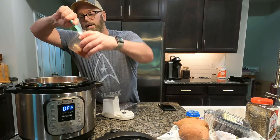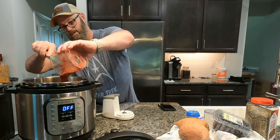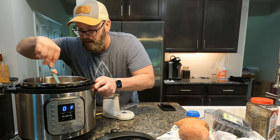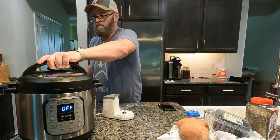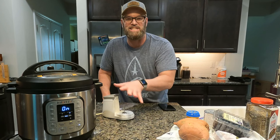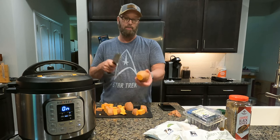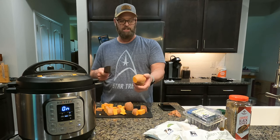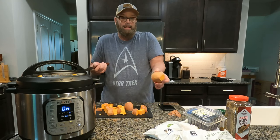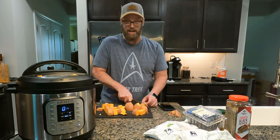I add the ground-up beef liver — I use a small food processor to chop it finely so it distributes equally throughout the meat. I break it up a little bit so it lays in nicely, then put the top on. I'm setting it to 20 minutes, which should be plenty of time to cook six pounds of ground turkey. When prepping the sweet potatoes, I do not peel them — I leave the skins on since they have a lot of nutrients and Sable doesn't mind them.